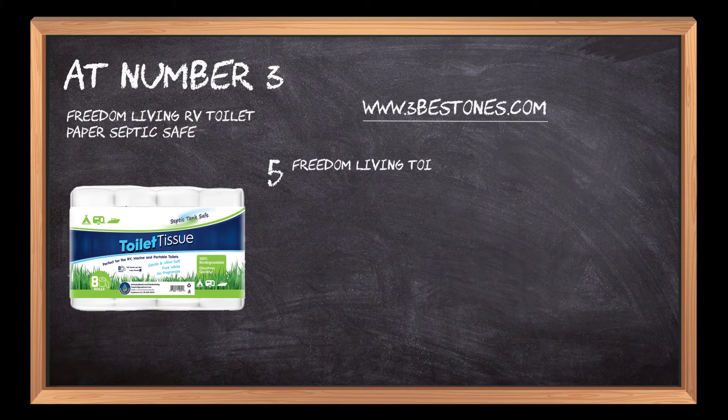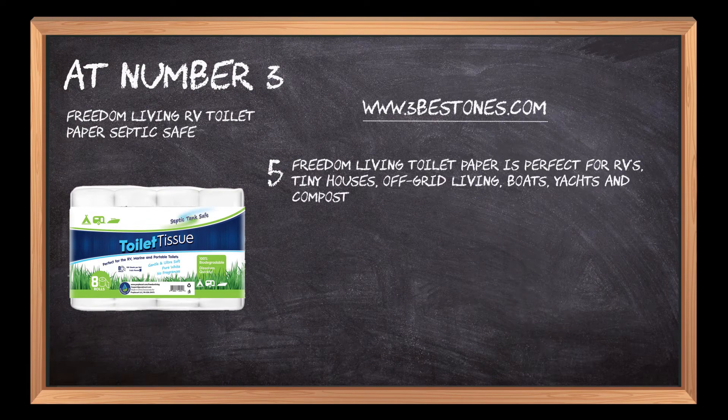Freedom Living Toilet Paper is perfect for RVs, tiny houses, off-grid living, boats, yachts, and composting toilets.